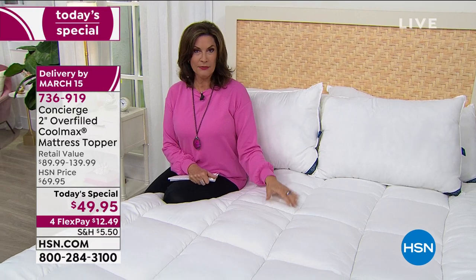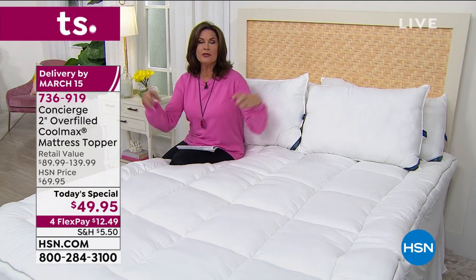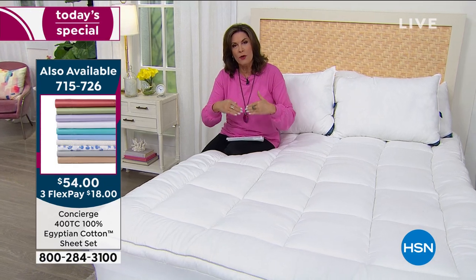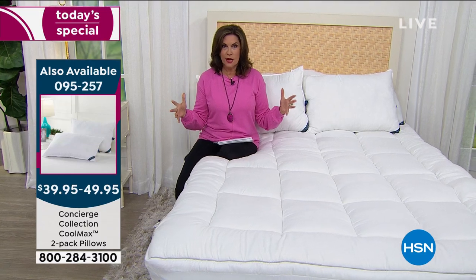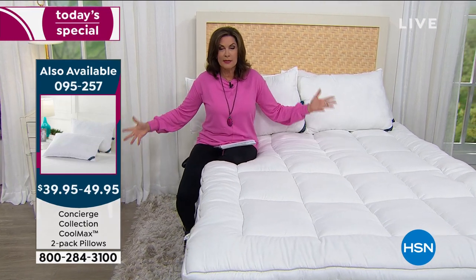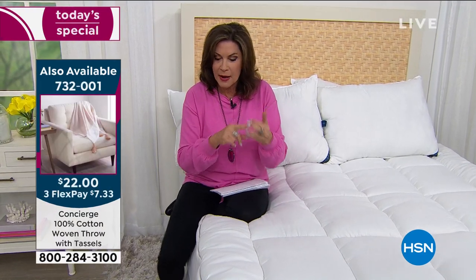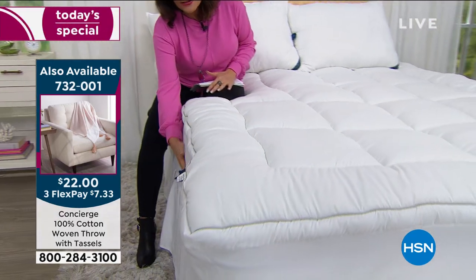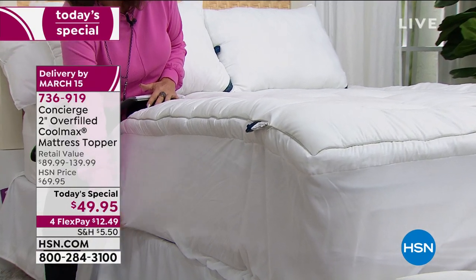We do have matching pillows if you want to freshen up the entire bed. This isn't just something where you stuffed fibers and stitched it up — it's carefully crafted. Mattress toppers and mattress pads are the number one bestsellers in our entire Concierge Collection line, which is a massive line with so many different products, because of every single detail that goes into them and the affordability as well.